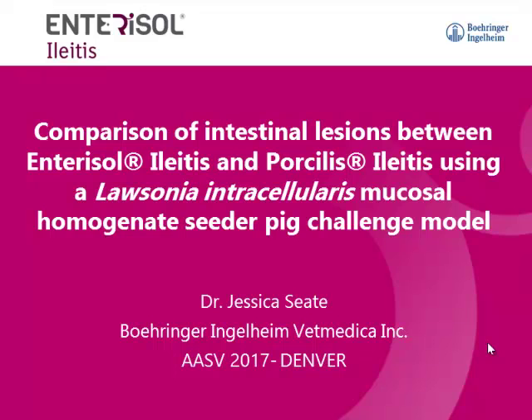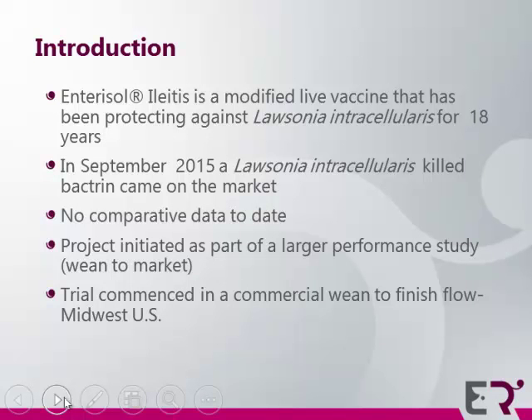Today I'm going to share with you the results of a comparison of intestinal lesions between Enterisol Ileitis and Porcilis Ileitis using a Lawsonia intracellularis mucosal homogenate seeder pig challenge model. Enterisol Ileitis is a modified live vaccine that has been on the market protecting against Lawsonia intracellularis for 18 years. In September of 2015, a Lawsonia intracellularis killed bacterin came onto the market, and there had been no comparative data to date.